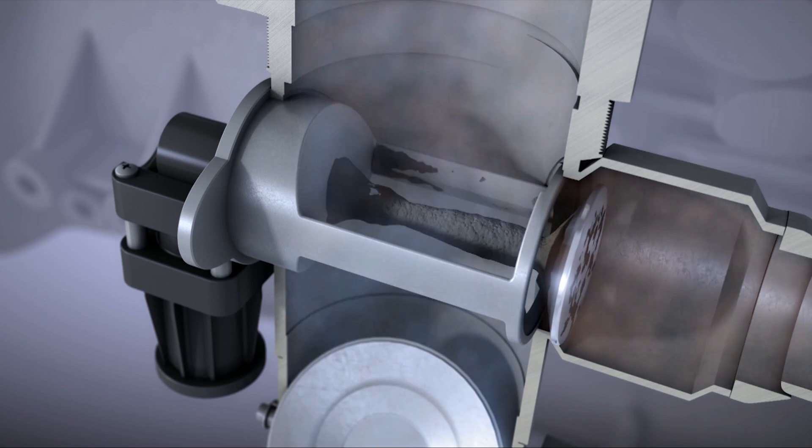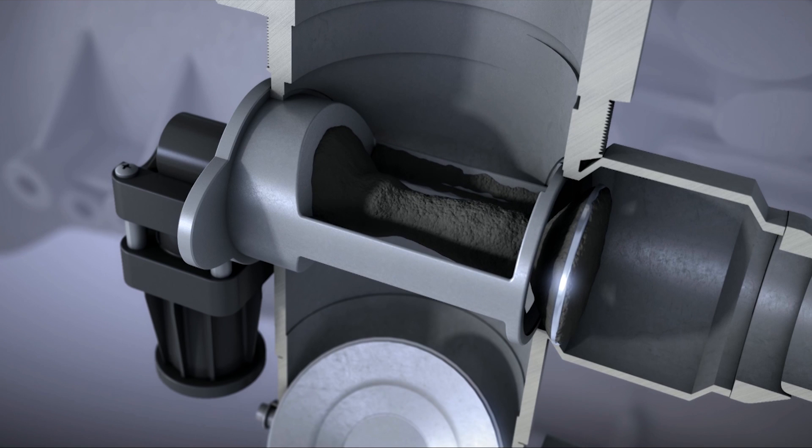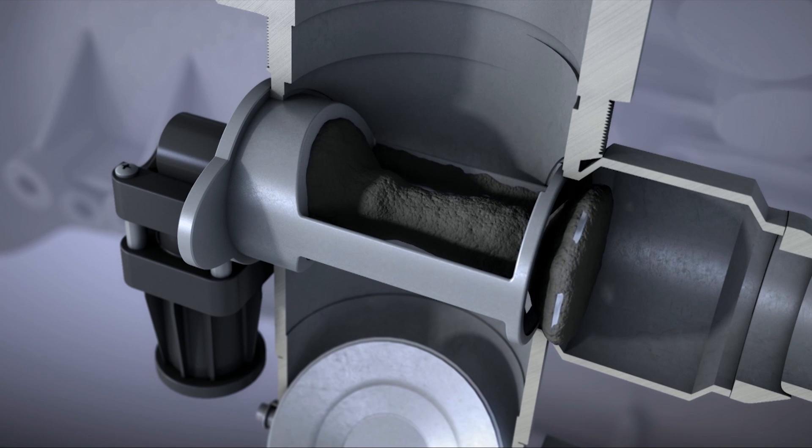Oil vapors, electronic disturbances, excessive wear and even unfavorable driving profiles cause the formation of deposits and bonding on the components, even causing complete failure.